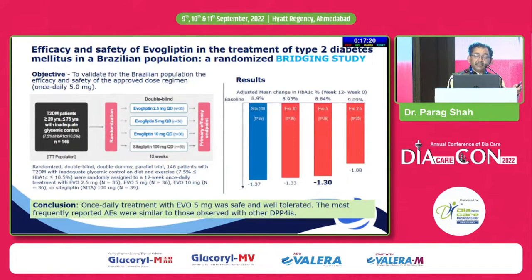From an efficacy standpoint, this bridging study in a Korean population showed that the baseline HbA1c was 8.9%, and evogliptin 5mg — which is the standard dose — produced an A1c drop as good as sitagliptin 100mg. So evogliptin is equipotent to sitagliptin 100mg.